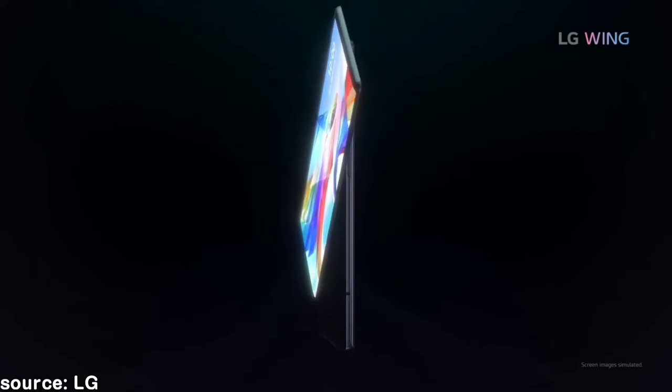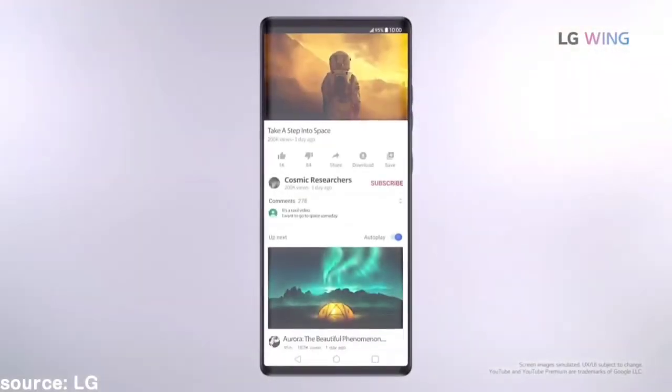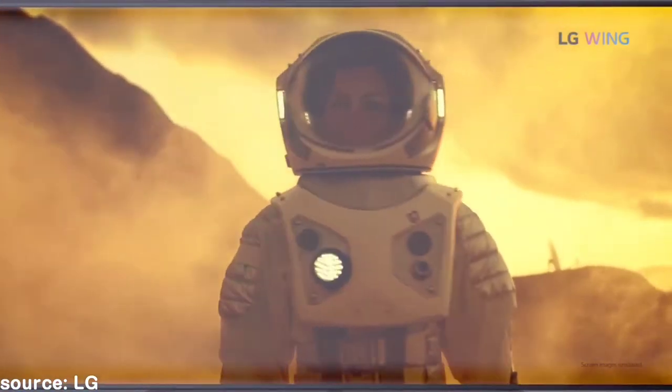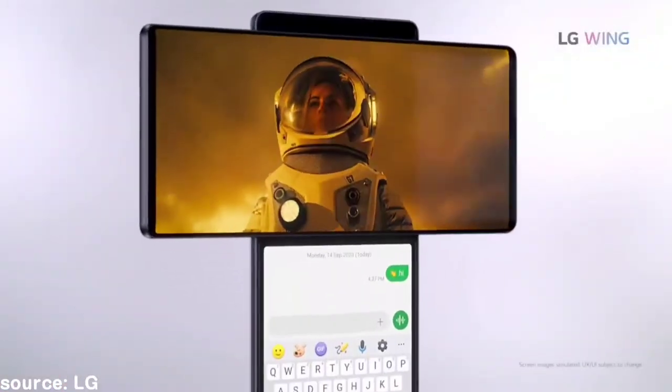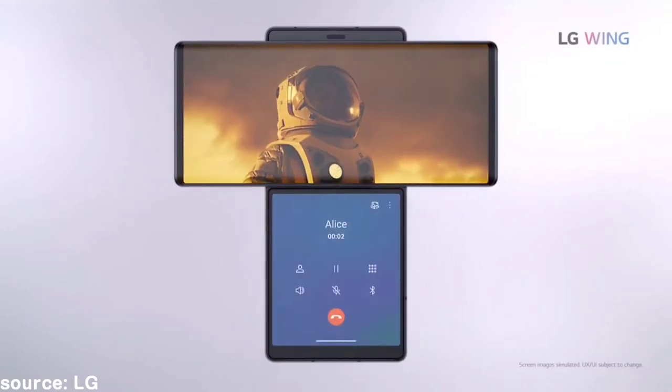It's a difference maker. It doesn't fold like the Galaxy Z Flip, but what it does do is provide a new way to innovate on multitasking in a different way that I think we would appreciate in the long run. So let's get into it.